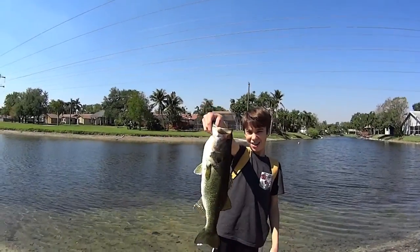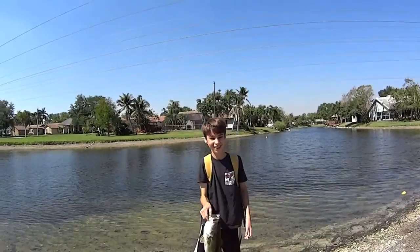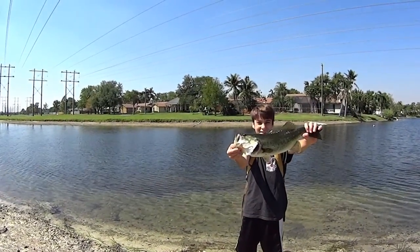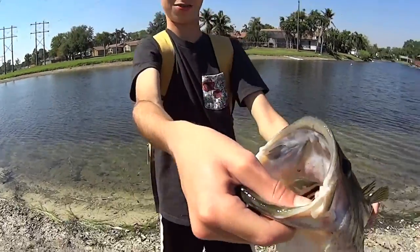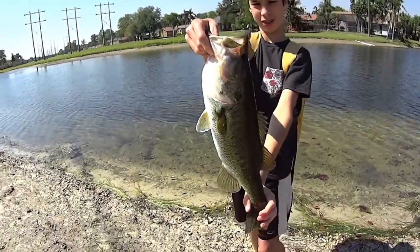Yo, yo guys, just caught a nice one. That's probably about a two and a half, almost three pounder. It's a nice one. Get a closer look. Nice beam out. Alright, let's get you guys on the release.